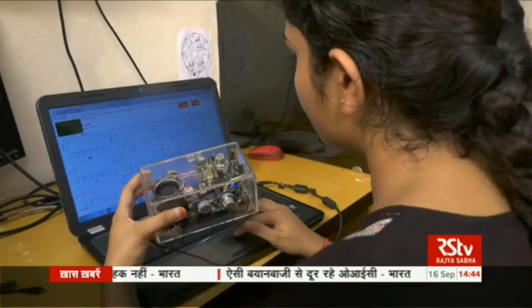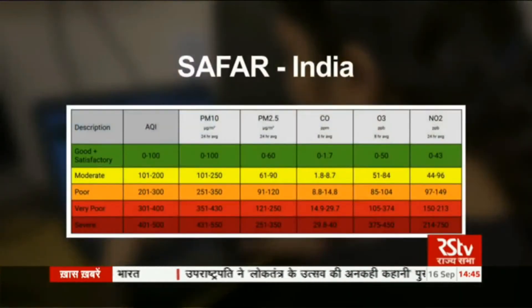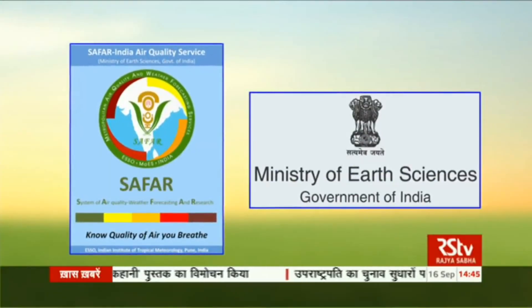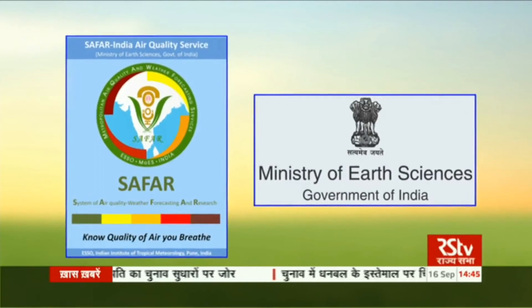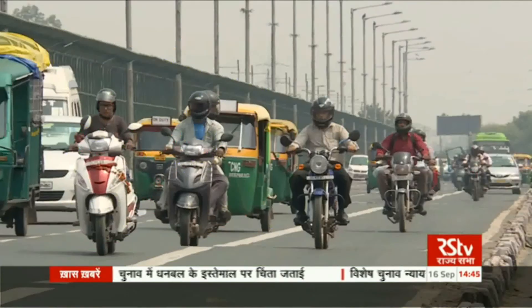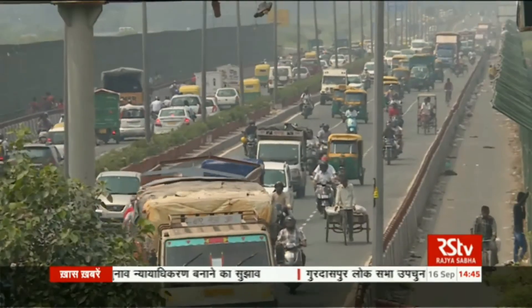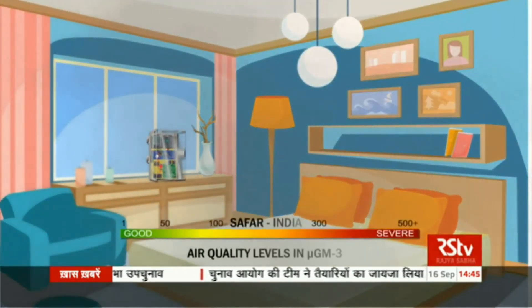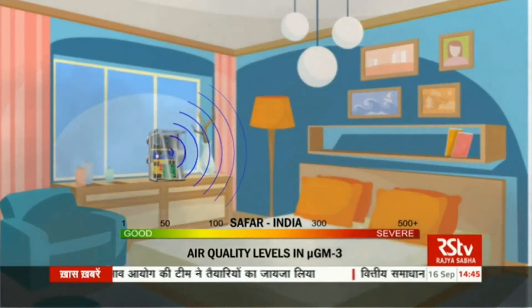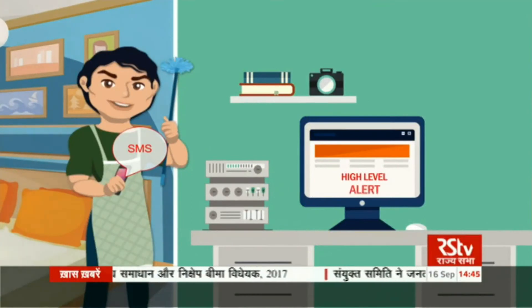The Smart Hygiene Monitor measures the level of gases and dirt in the air and compares it to the Air Quality Index provided by SAFAR India. SAFAR, or System of Air Quality and Weather Forecasting and Research, is conceptualised and designed by the Ministry of Earth Sciences, Government of India. This organisation records the air pollution levels in various cities across India. If the levels of gases in the room exceed the levels permitted by SAFAR, the device sends alert signals to a nearby computer and an SMS message to the designated staff who should clean the room.